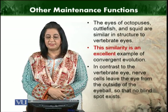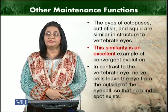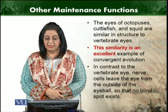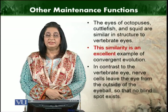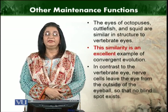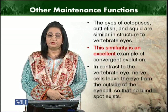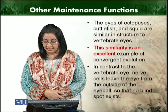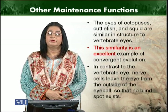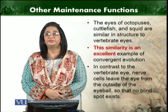The eyes of cephalopods are similar in structure to vertebrate eyes, and this is an excellent example of convergent evolution. In contrast to the vertebrate eye, nerve cells leave the eye from outside the eyeball, so there is no blind spot in cephalopods.